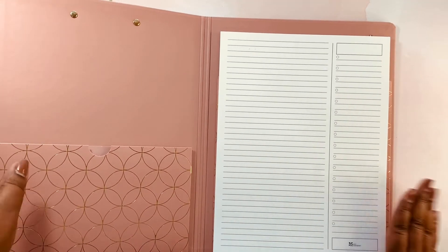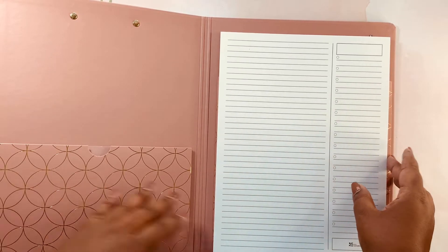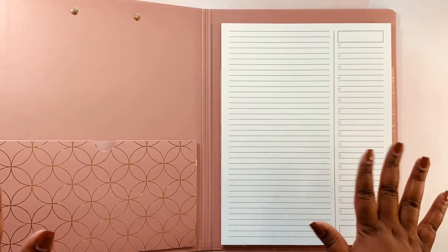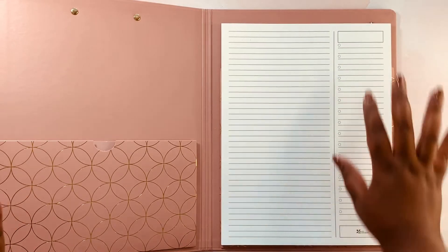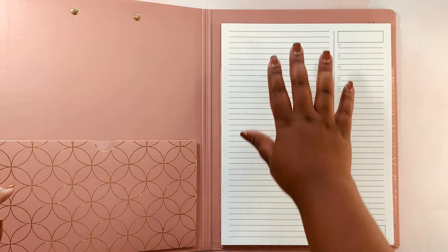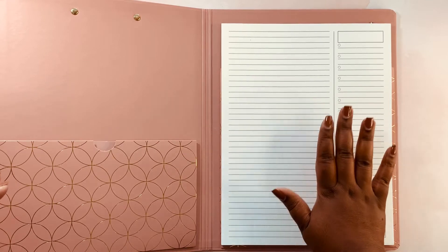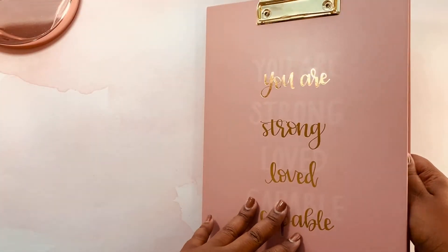It took some elbow grease getting this notepad in here — I was definitely on the struggle bus — but I got it in there and it looks amazing. Right here you can write your little list or whatever you want, and then it also has some lined rows for you to write things as well. I cannot wait to use this. I absolutely love it and I will definitely leave it linked down below.